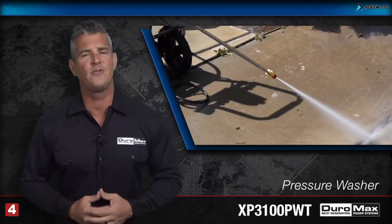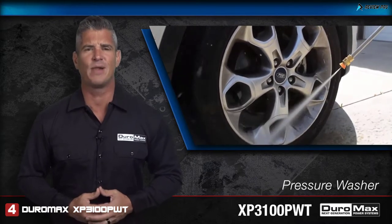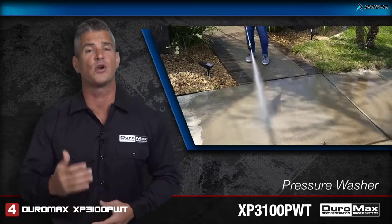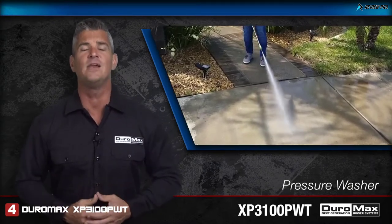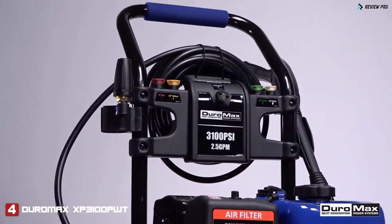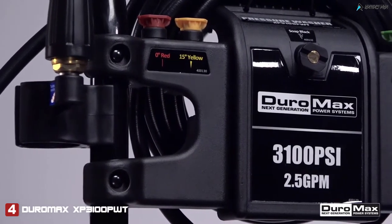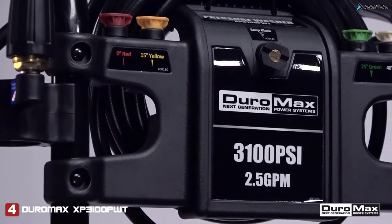The Duramax XP3100 PWT Turbo Pressure Washer is engineered to blast away the nastiest buildup of dirt and grime, providing a deep clean when you need it. Delivering 3,100 PSI of cleaning power, this unit pumps water at 2.5 gallons per minute — more than enough to tackle any job you throw at it.